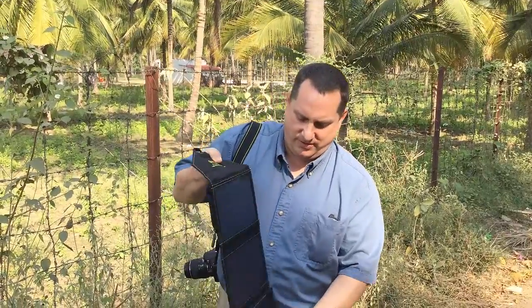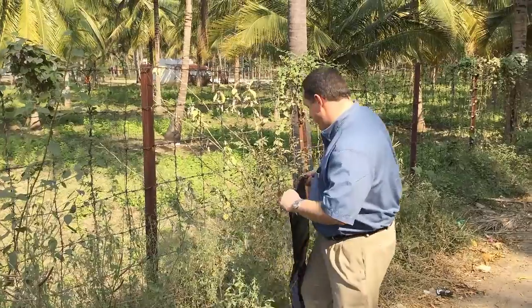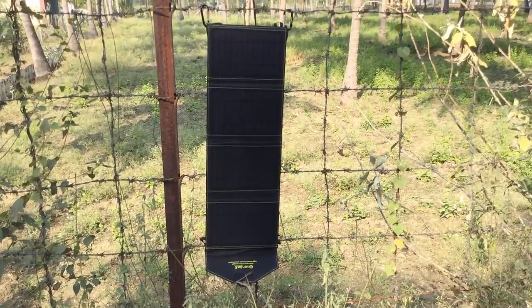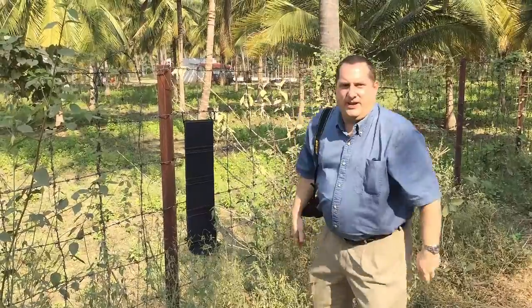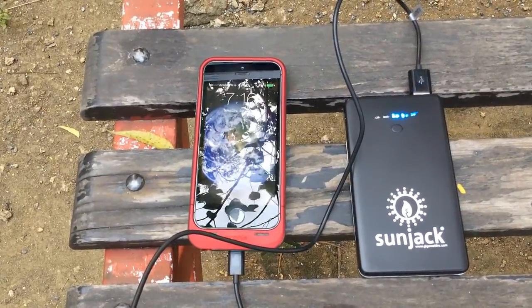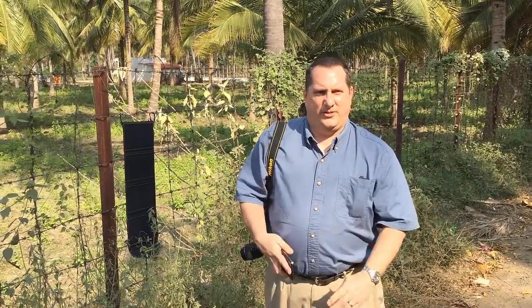It's small and portable. It folds out. You can hang it somewhere, and in five hours of direct sunlight it will charge about four phones, or a tablet, or a battery like this — and this battery can power two 40-watt LED light bulbs for 15 hours.